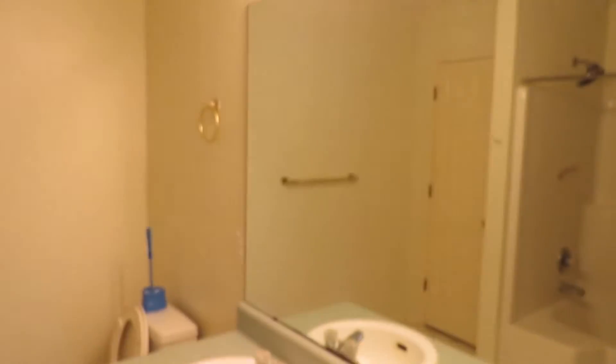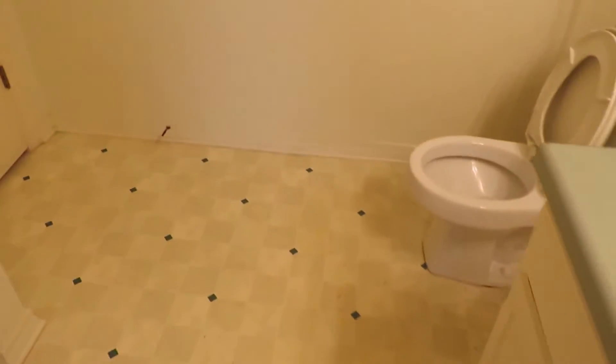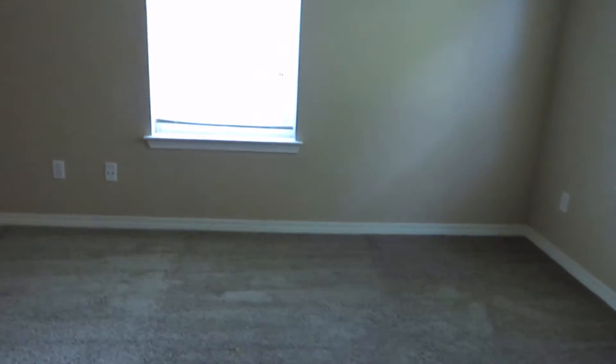Your master bath has two sinks, a mirror, lighting, and vinyl flooring. The commode is on the right. There's a nice linen closet, a garden tub, and a shower. That's your master bathroom.